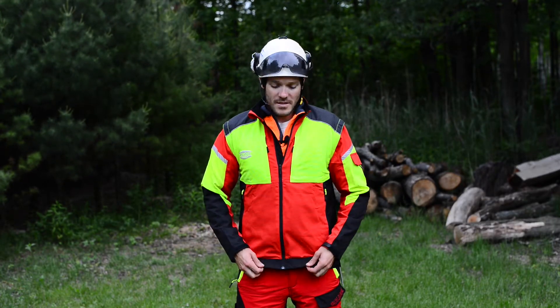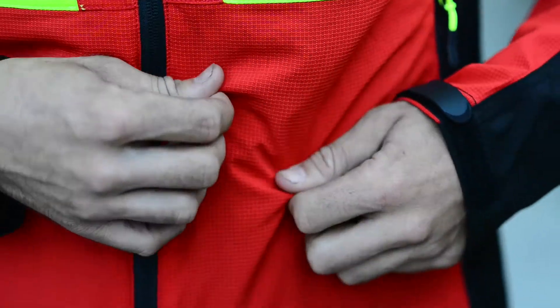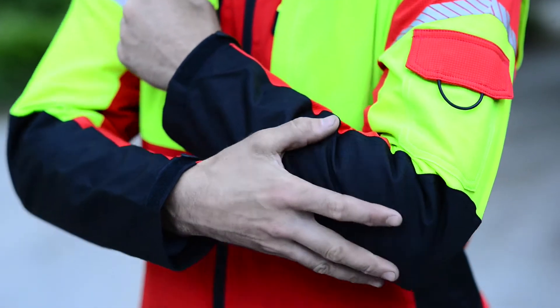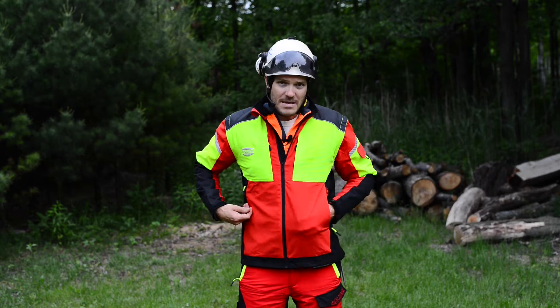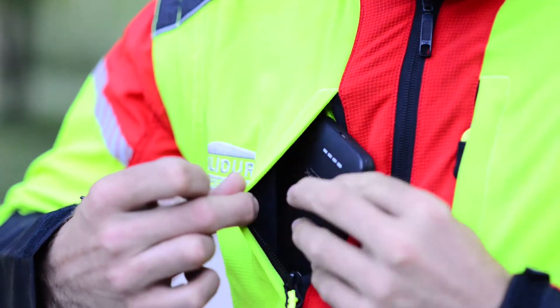Today we're going to take a look at this Infinity Jacket from Solid Air Clothing. This is a water repellent jacket that has some abrasion-resistant features, mostly on the elbows and on the sides where you're really going to get a lot of wear. It also has some nice deep pockets on the outside where you can store stuff like a cell phone or business cards.